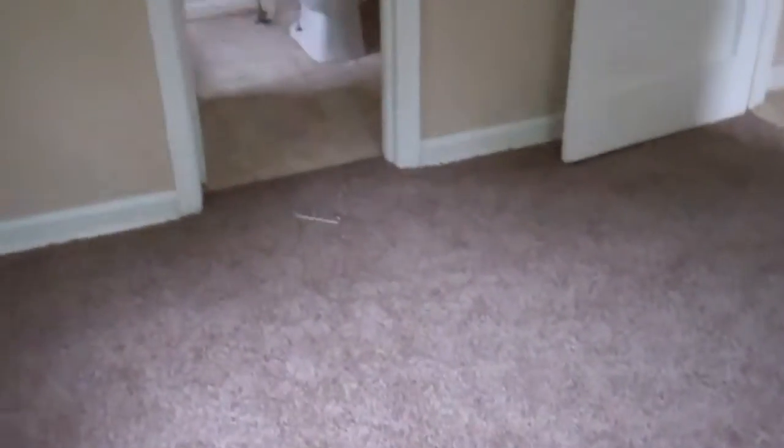Here's the bedroom. It's looking good. A little bit of clean up to do in the bathroom but overall it's coming together really well.